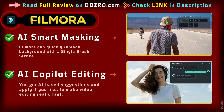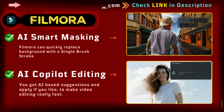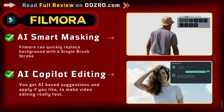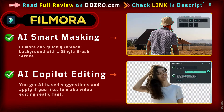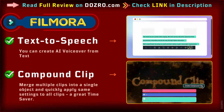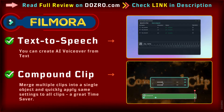By using Filmora's AI Smart Mask feature, you can quickly remove the background with a single brushstroke. AI-based co-pilot editing makes the process of video editing fast. Filmora can also generate an AI voiceover from provided text, in your preferred voice.